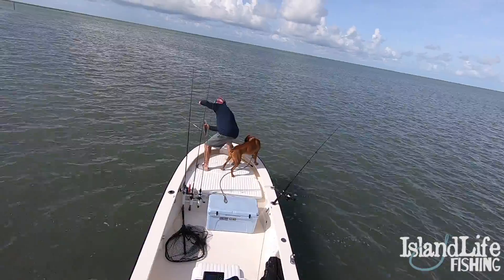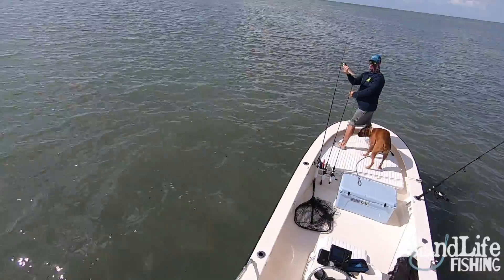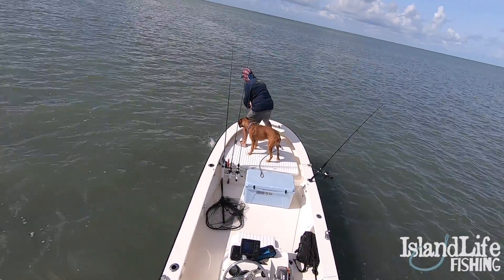Dad's got the first fish of the day — nice little sea trout. Heck yeah, dude. That's the first trout I've seen out here on this flat. That's really awesome.